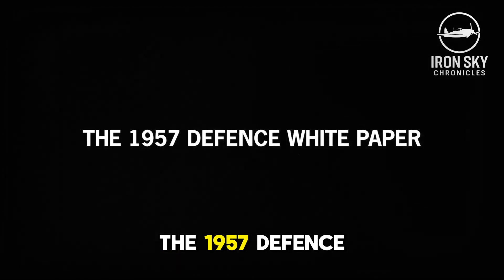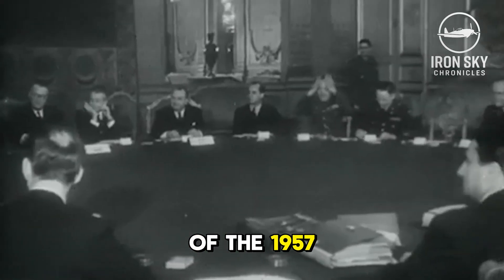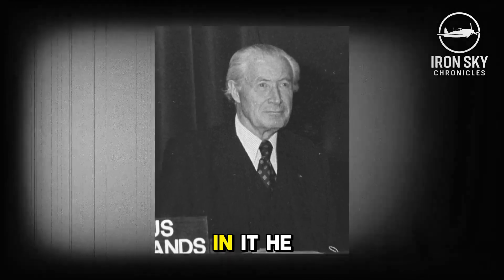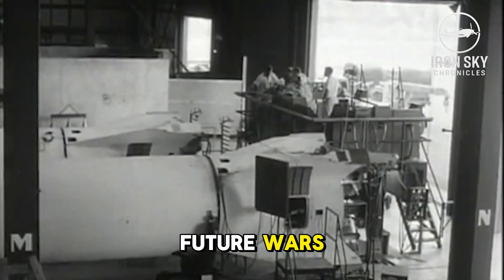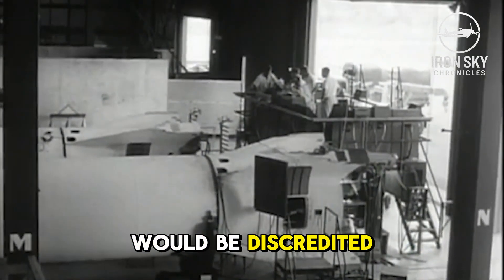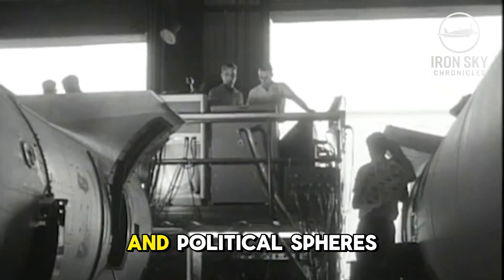The first challenge along the aircraft's development was the release of the 1957 Defense White Paper by Defense Minister Duncan Sandys. In it, he claimed that ballistic missiles would be the primary weapon in future wars, pushing manned combat toward obsolescence. While these claims would be discredited by future combat, at the time these statements resonated among the public and political spheres.